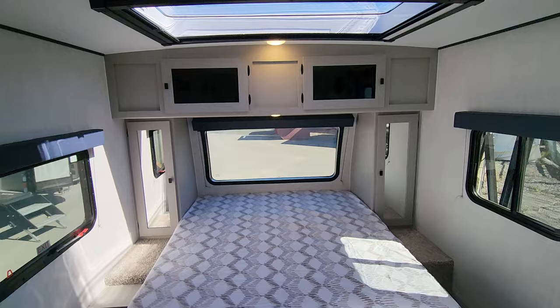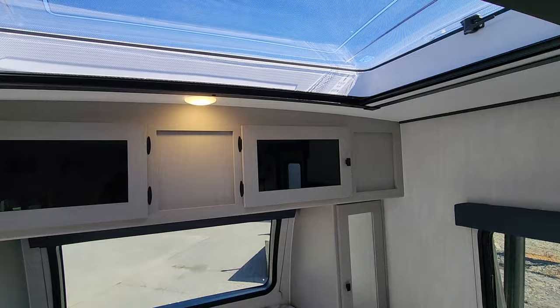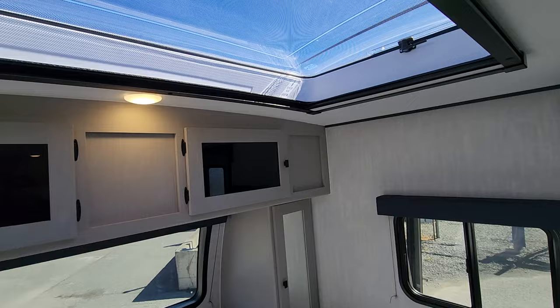Up front, we do have the Stargazer feature here. You can see how much light this brings in — certainly on a darker day the light is a huge aspect. But in June, July, August, and certainly September when it's quite hot, if you open this up, especially when you're off-grid, it just allows in a tremendous amount of air.